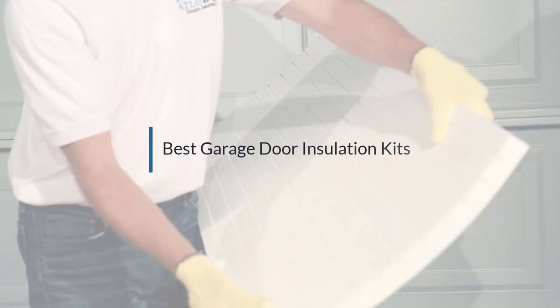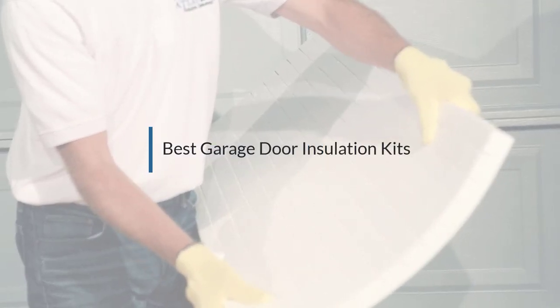If you are looking for the best garage door insulation kits, here is a collection you have got to see.